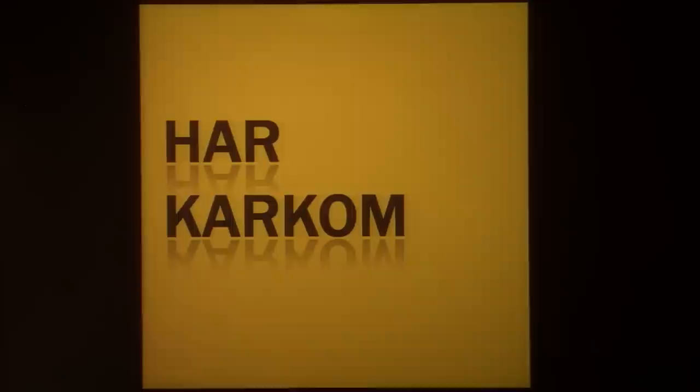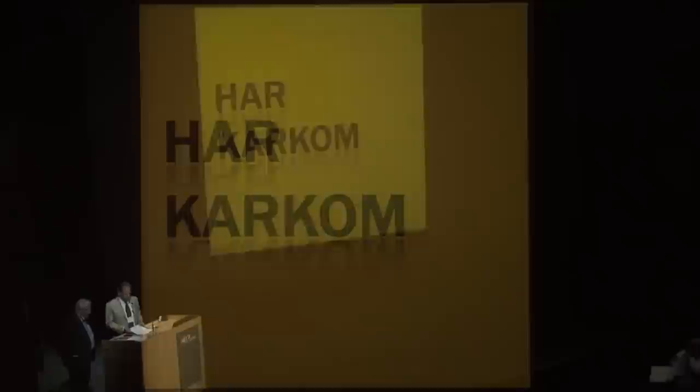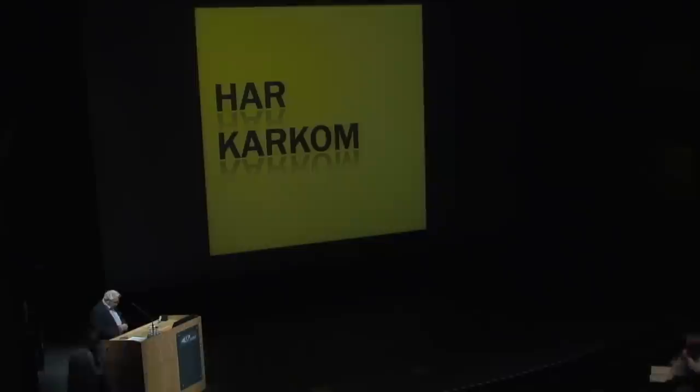Emmanuel Anati is going to speak about Har Karkom, archaeological discoveries on a holy mountain in the desert of the Exodus. I thought that the most useful thing I could do here is just show you some of the main discoveries at Har Karkom, where we have been doing a survey for several years now.